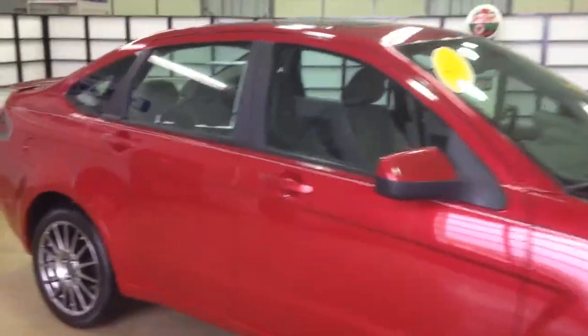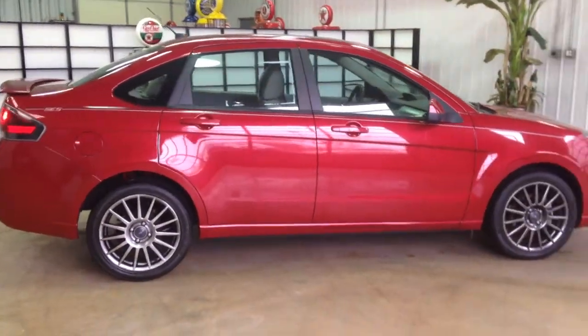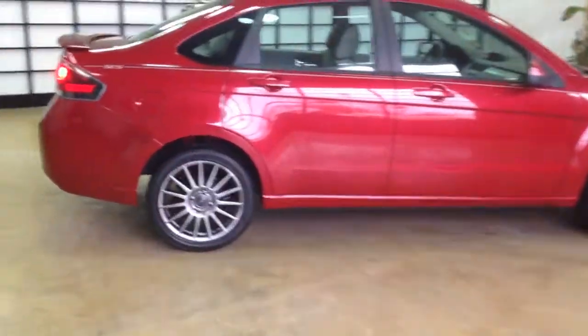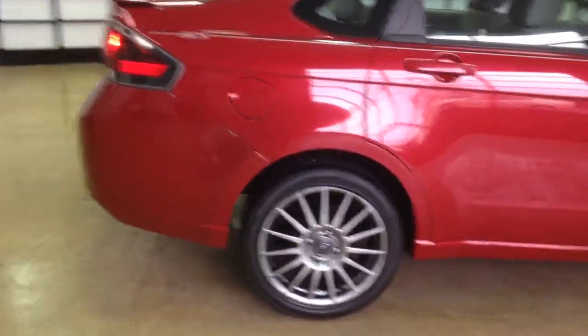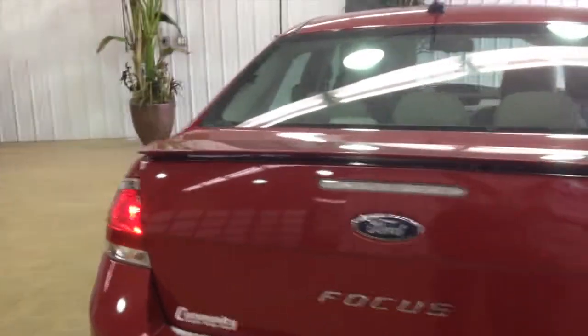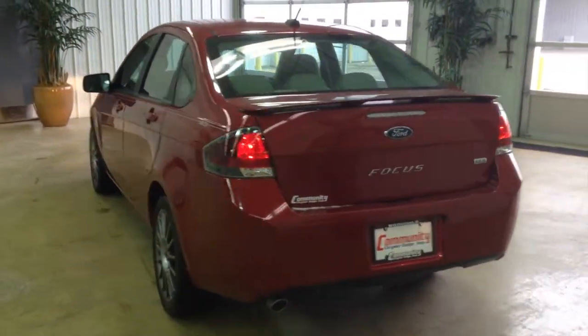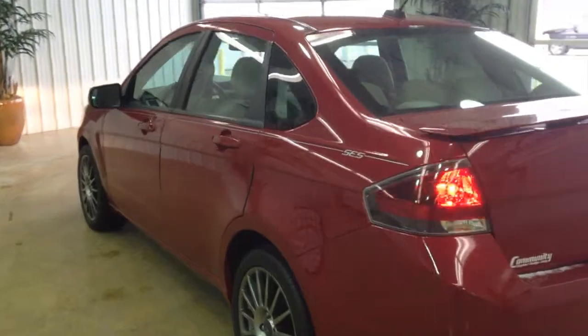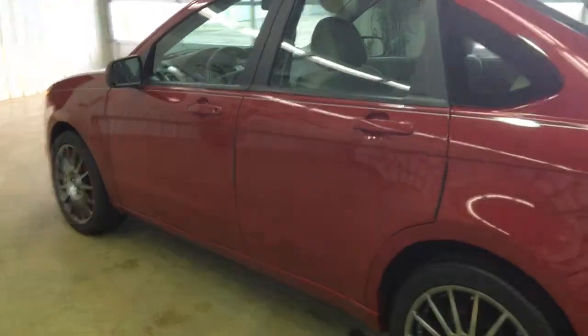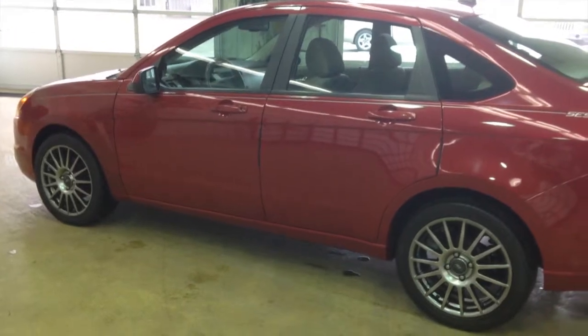It is painted in sangria red pearl coat metallic. It has the medium stone interior. It also has the optional phantom grey wheels. It is equipped with Microsoft Sync and Sirius radio. It has a 2 liter inline 4 cylinder engine with a 4 speed automatic transmission.